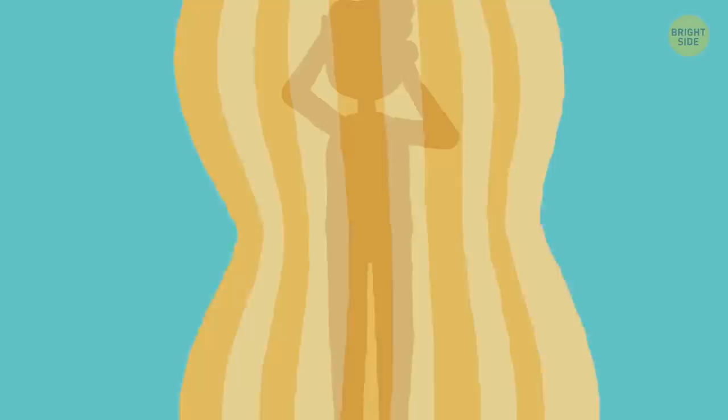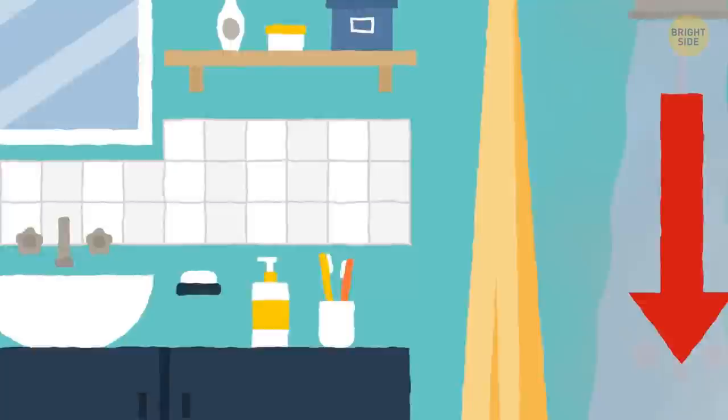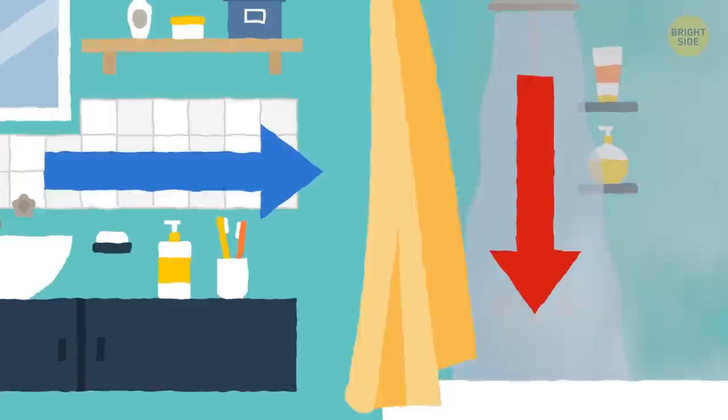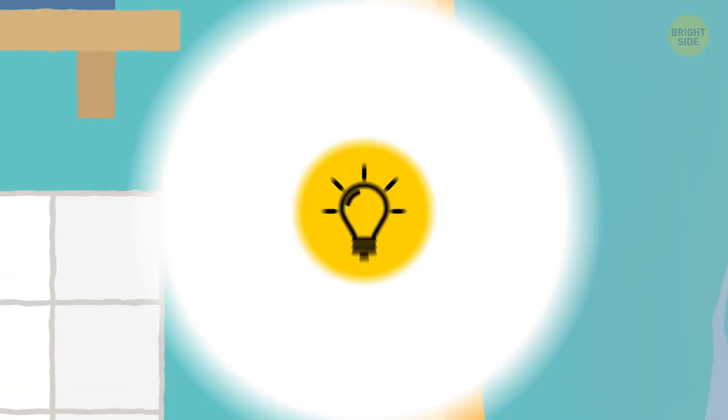Why does your shower curtain stick to you when you're trying to get clean? According to the shower curtain effect, the hot water lowers the air pressure behind the curtain. The higher, denser pressure outside the shower pushes the curtain in — making you feel like your shower curtain is out to get you, but it's just feeling a little clingy.